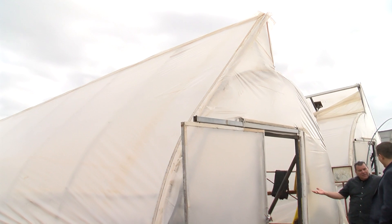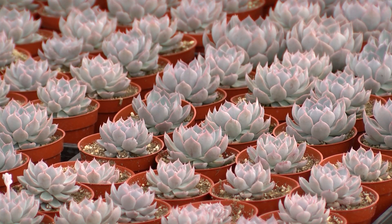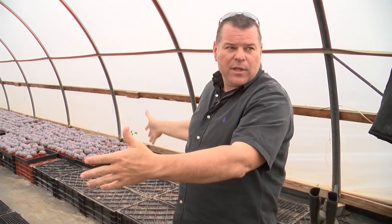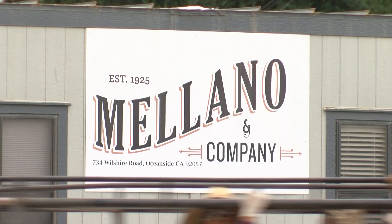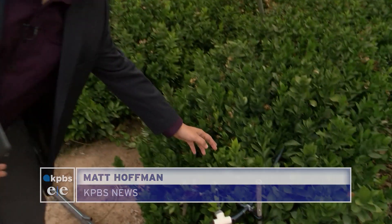Greenhouses are how Mike Milano plans to grow cannabis. Where we will have hard walls, clear roof, light deprivation — so we'll be able to black out the light completely. Milano's family owns and operates a farm in the city of Oceanside. Milano Enterprises grows things like flowers and filler plants. Two years ago, the company's CEO left his position to pursue growing cannabis.